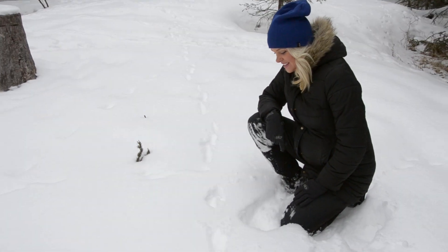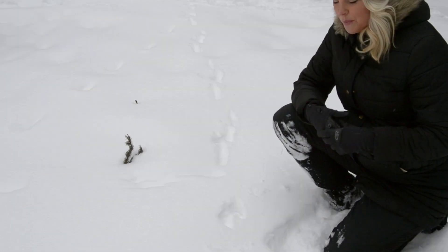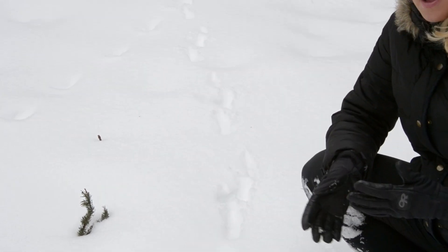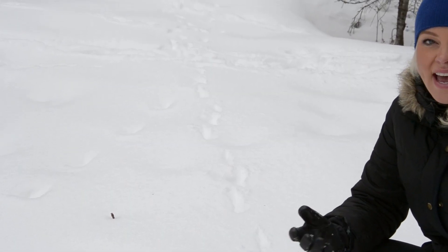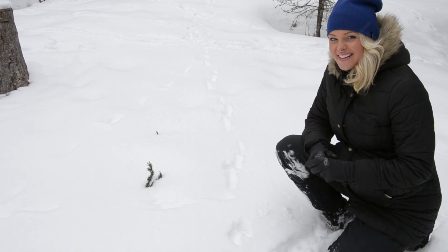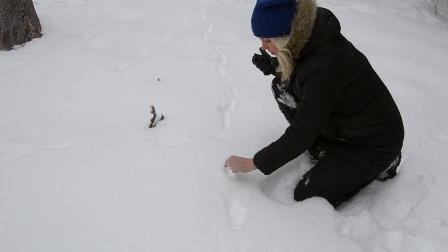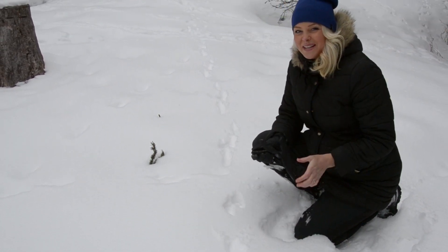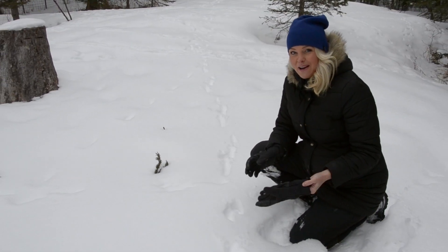Looking at these prints, what I can see with my own eyes is that these prints sort of stay on top of the snow. So what does that tell us — do you think it's a heavy animal or a light animal? I'd say it's a light animal. These footprints are also pretty tiny, about this wide. And if you remember just seeing my little dog Stormy a moment ago, you could probably guess that these are the prints left by him.